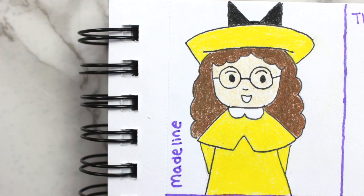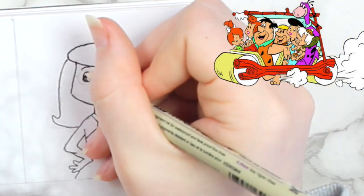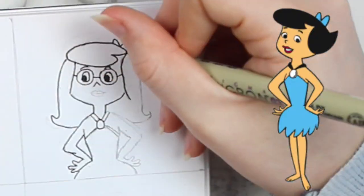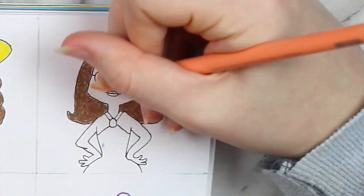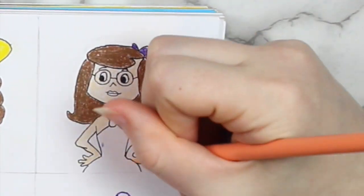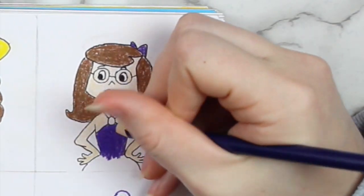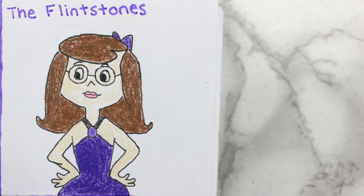The next character I decided to draw myself as was one from the Flintstones. I based this character off of Betty Rubble from the series, and I just kind of made her hair longer, gave her glasses, and made her dress and bow a different color. I colored her hair brown, her bow and dress purple, and then her necklace — or maybe it's attached to the dress, I'm not really sure — I colored black on the straps and a lighter purple on the little stone thing.